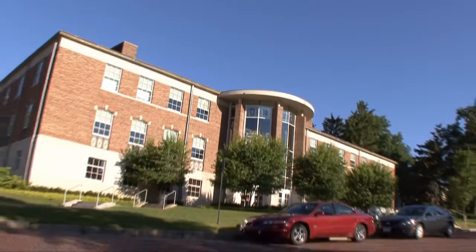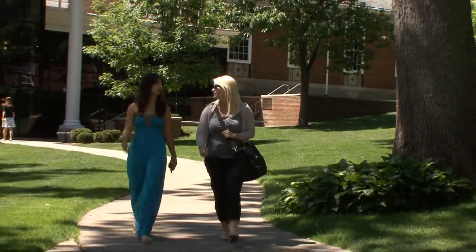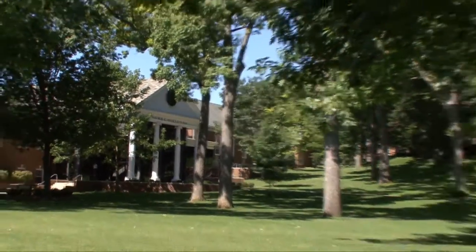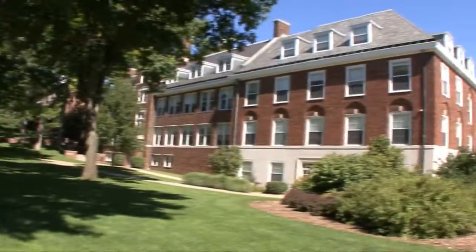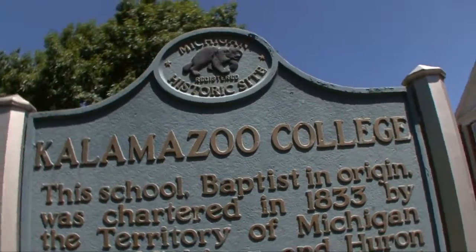Kalamazoo graduates have consistently high participation rates in the Peace Corps, Teach for America, and AmeriCorps. The college also ranks nationally in the number of its grads who earn PhDs across all fields of study. If you need a reprieve from studying, check out the Cavern at the back of the chapel — a perfect place to relax and enjoy some R&R. For University TV and Kalamazoo College, I'm Natalie — I'll see you guys later.